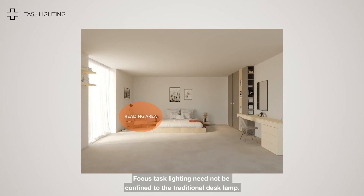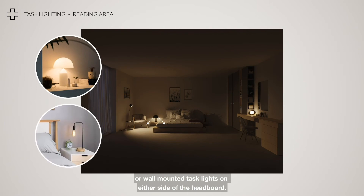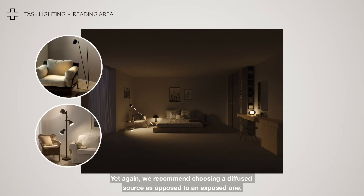Focused task lighting need not be confined to the traditional desk lamp. Consider low-hanging pendants on either side of the bed or wall-mounted task lights on either side of the headboard. We recommend choosing a diffused source as opposed to an exposed one.